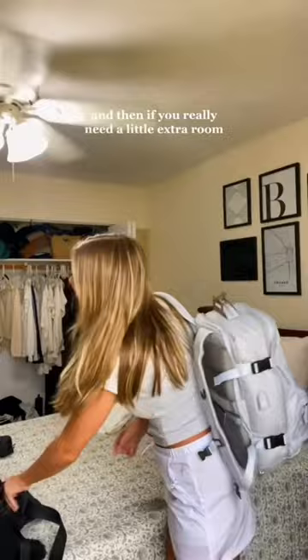If you really need a little extra room, I usually take my fanny pack and put my camera, my wallet, and any last-minute things like my cell phone in it, and then you wear it under your sweatshirt.